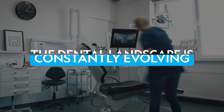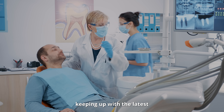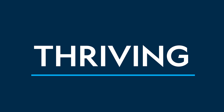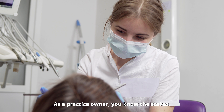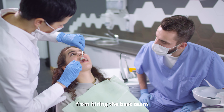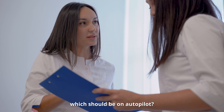The dental landscape is constantly evolving, from new standards of care to practice management best practices. As a clinician, you're always focused on providing the best care to patients. But how do you juggle keeping up with the latest clinical standards while also managing a practice that's not only evolving, but thriving? Today, we're talking about the future of dental practice management and how the digitization of the supply chain can help you and your team succeed. As a practice owner, you know the stakes. Running a practice today means competing on more fronts than ever, from hiring the best team to attracting loyal patients. How do you decide which areas of your practice need improvement versus which should be on autopilot?